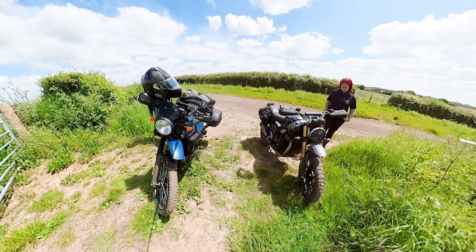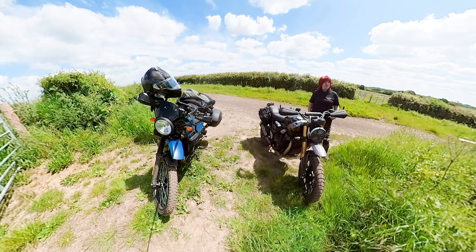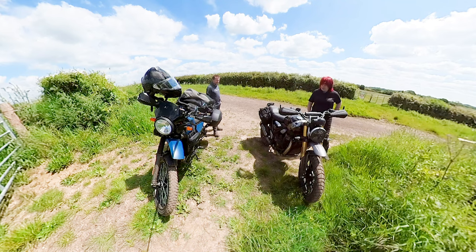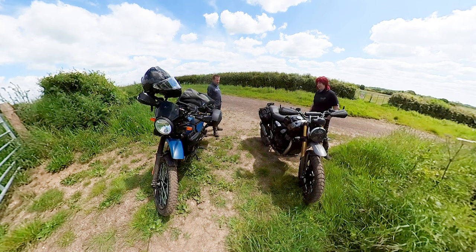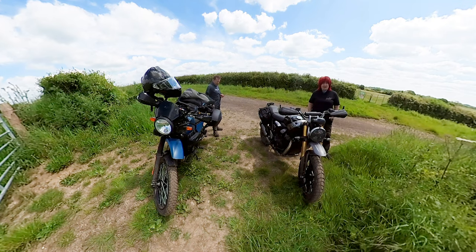Welcome to the channel. Today we're at my favorite trail, the Old Crossway. I've ridden it a few times now — one of my favorite trails, great for starting out on. Today we're out with Gibbo on his brand new Scrambler 400X — don't forget the X — just to give it a bit of a try out and see how it fares.